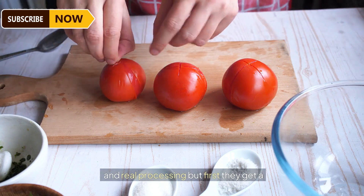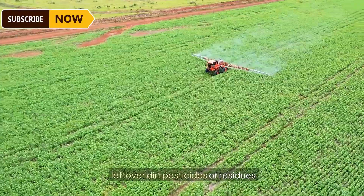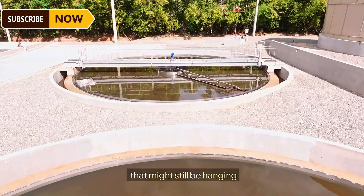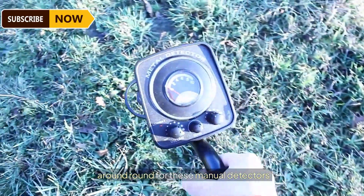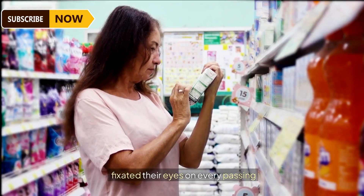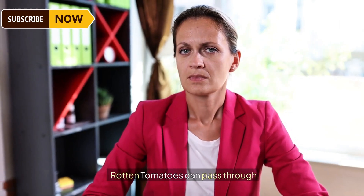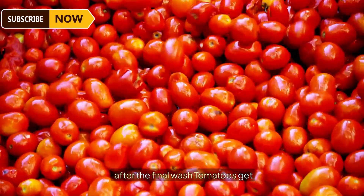The tomatoes are transported for further processing, but first they get a thorough wash to get rid of any leftover dirt, pesticides, or residues. Manual detectors — these workers — fix their eyes on every passing tomato so no unwanted material or rotten tomatoes can pass through.